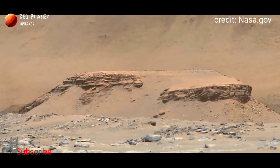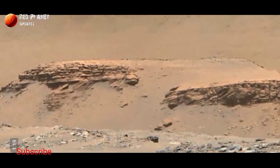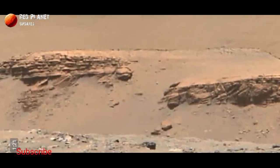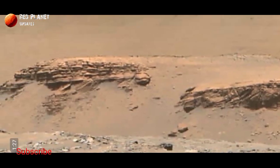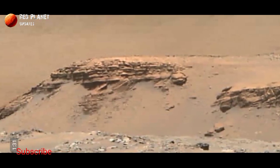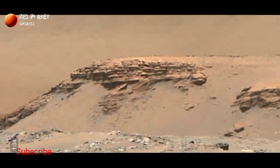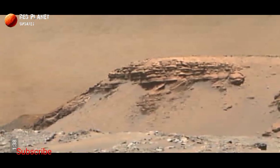It exposes ancient layered rocks that indicate gradual deposition of sediments in a river delta followed by fluids. The color bands of the image have been processed to improve visual contrast and accentuate color differences.